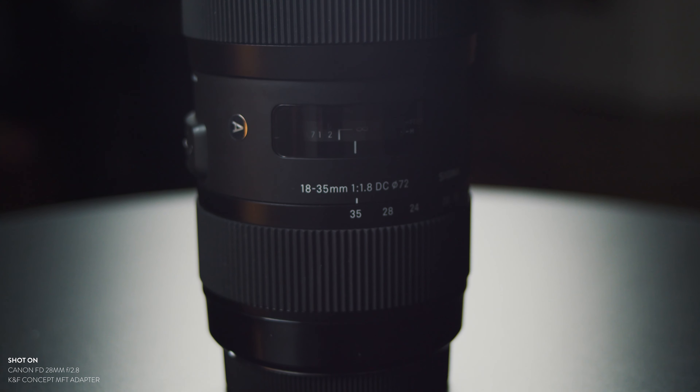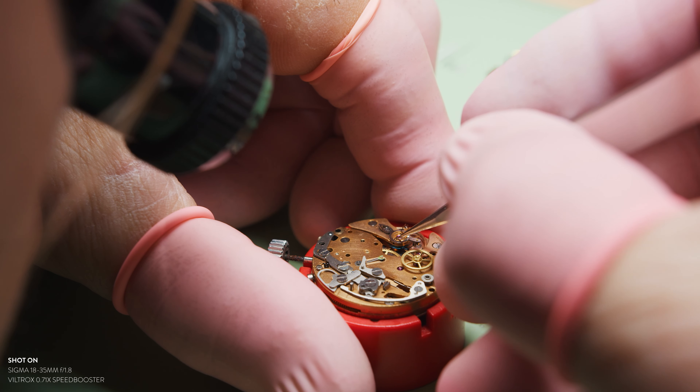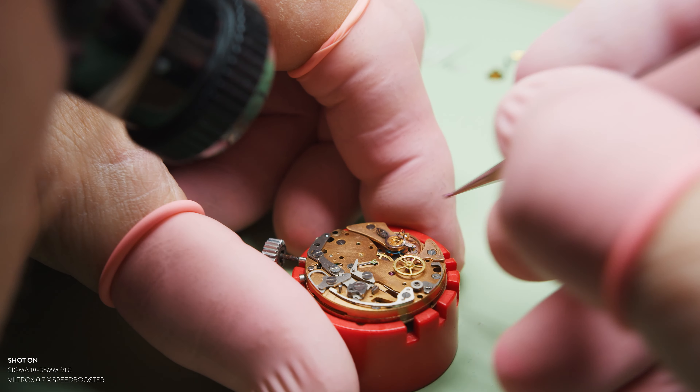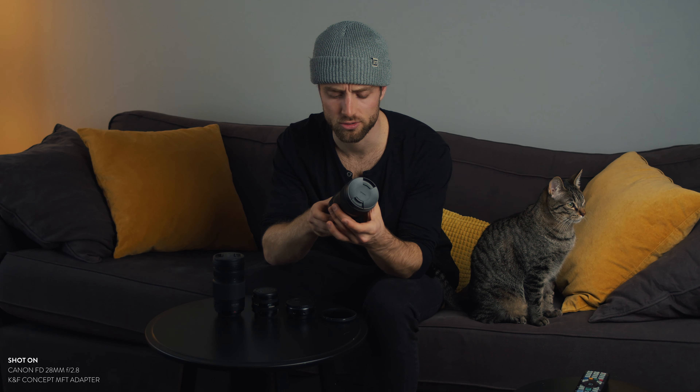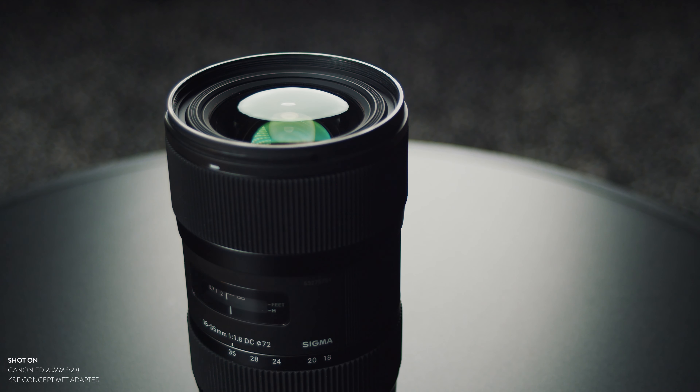The only thing I don't really like about it is whenever you're at 18 and your focus is at infinity and you go to, for example, 35 millimeter, your focus changes a little bit. So you have to adjust the focus ring slightly to get focus again.